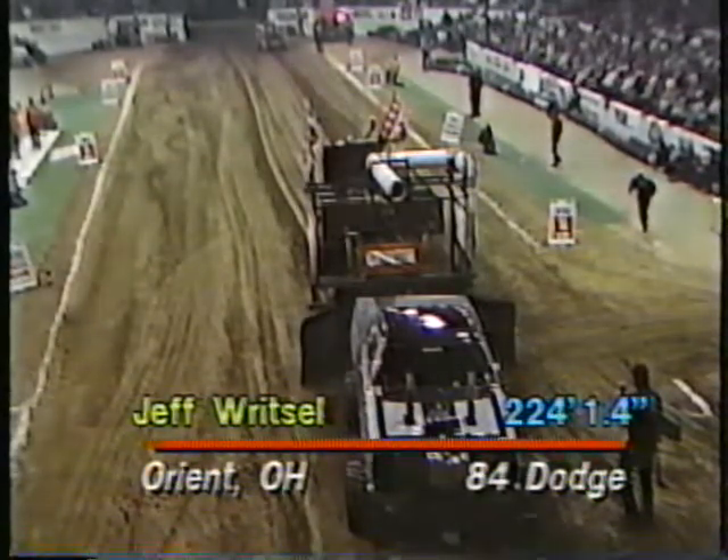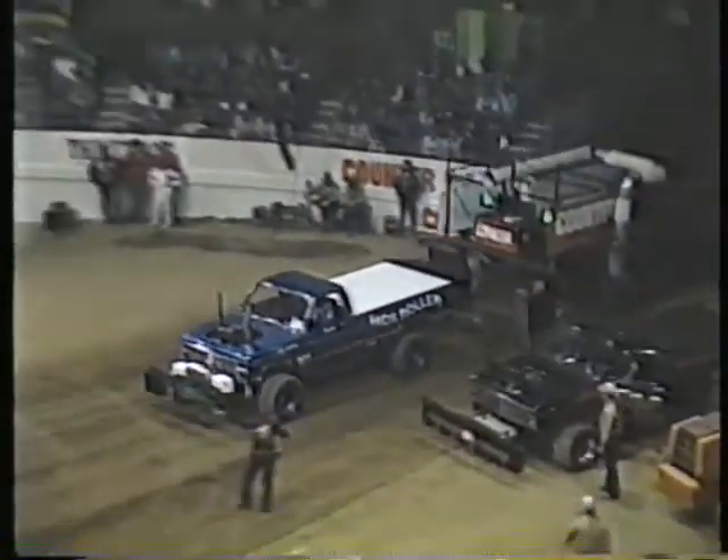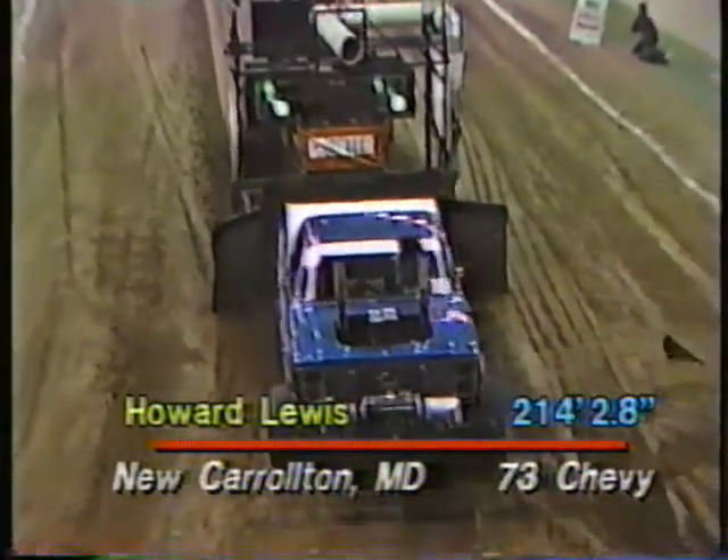Now we are set for the pull-off. Howard Lewis from New Carrollton, Maryland with the High Roller comes right down the track. He's fighting for traction and is going to spin out at about the 225-foot mark. Ron Hickson doing a beautiful job with the decision-maker sled. Distance: 214, 2.8. A nice shot from the camera high above the Coliseum gives a good look at the entire setup. Howard Lewis sets the mark at 214, 2.8 for the others to beat.